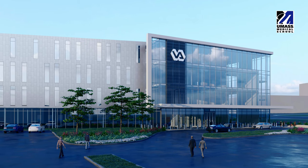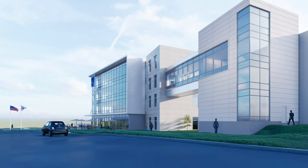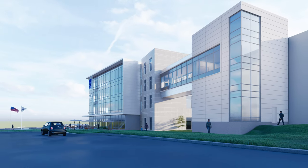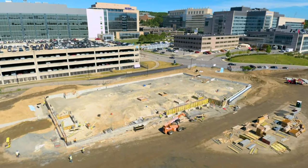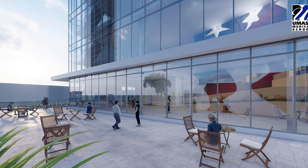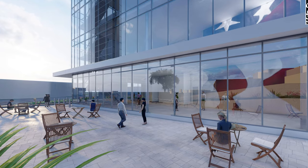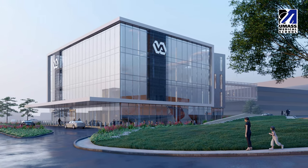We're also excited about our partnership with the VA and helping to improve veteran access to healthcare. A new Veterans Affairs Outpatient Health Clinic is actively being built next to the medical school. It will house 65 exam rooms, consultation and procedure rooms, and offer specialty care in areas including radiology, echocardiography, and physical and occupational therapy. The anticipated completion is in the middle of 2021.